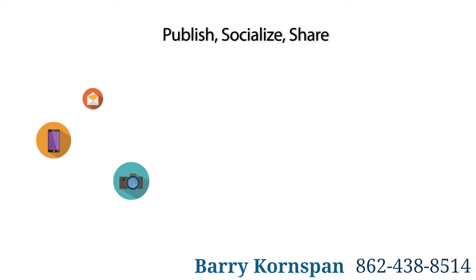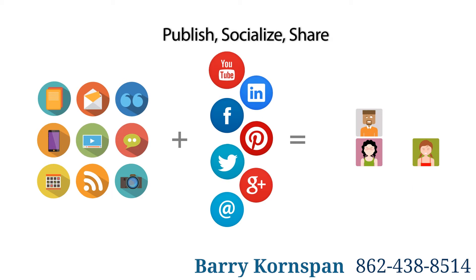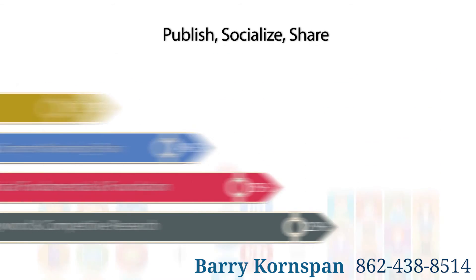4. Publish, Socialize, Share. The social signals generated from the top social media channels can be used to increase your discoverability in the search engines and also help you distribute your content to practically anywhere in the world.